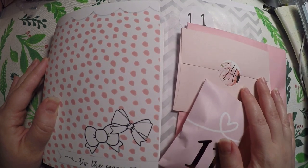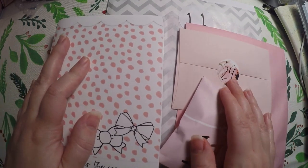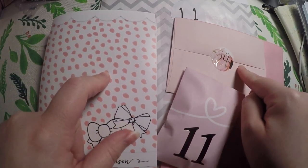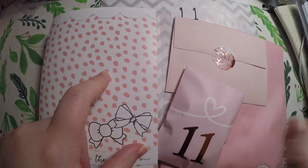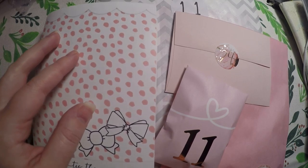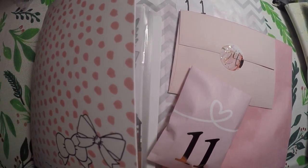Hi everyone, thank you so much for joining me again for our 12 days of planner giveaways. We are on day 24 of our 25-day and day 11 of our 12-day ones. Today we've got a question for you to answer that enters you in the giveaway for the Simply Gilded washi samples.